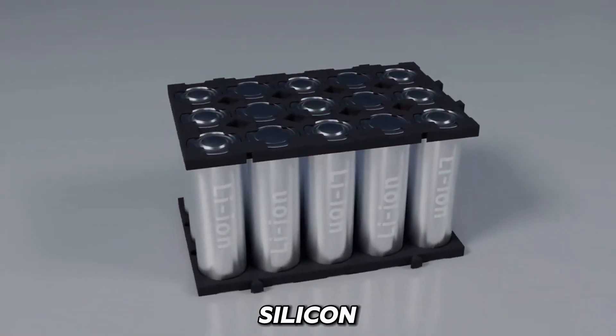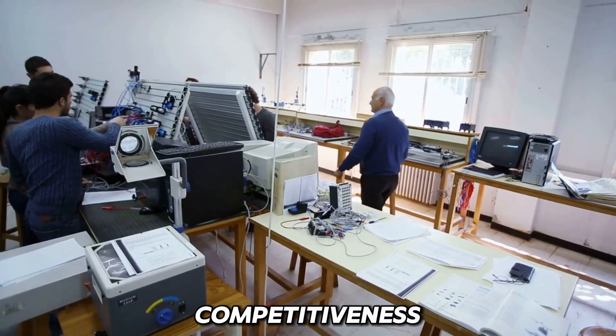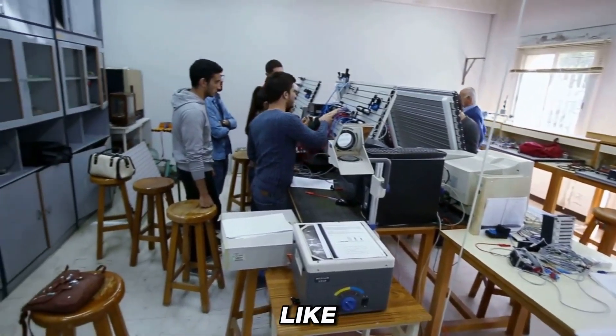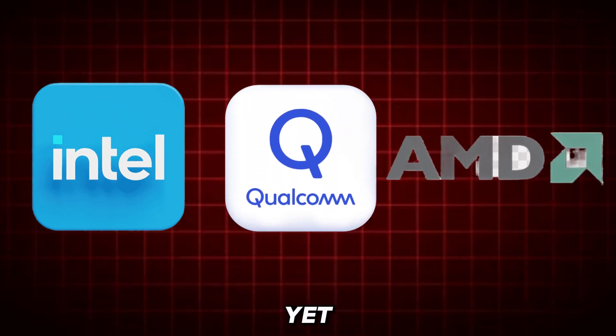And this is something that companies like Intel, Qualcomm, and AMD are not telling you yet.